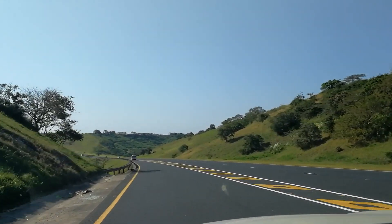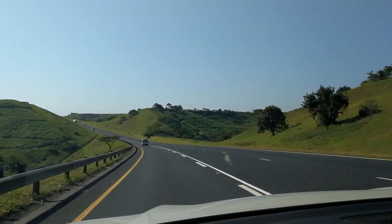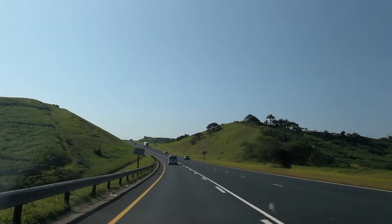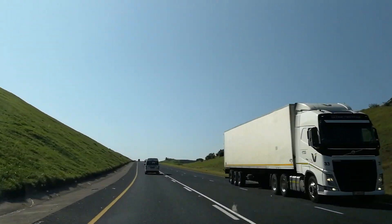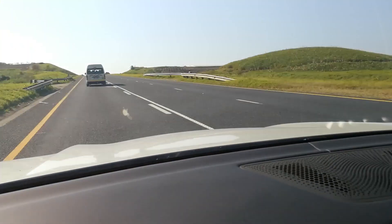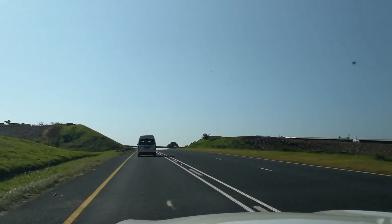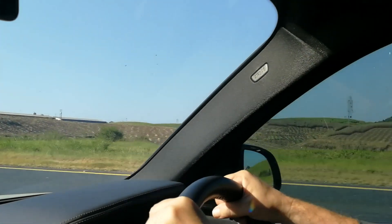You also have lane departure warning, which works almost a little too vicious — when it pulls you back into line it doesn't just warn you, it literally pulls the car back. Coming up behind another vehicle now, it's already warning me and slowing us down as we approach. Active cruise control is absolutely in action, dropping us from 125 km/h down to 99 km/h behind the vehicle in front. As soon as we get the chance to pass, you'll feel the car accelerate back up to the set speed.